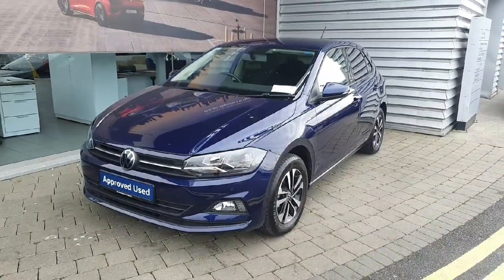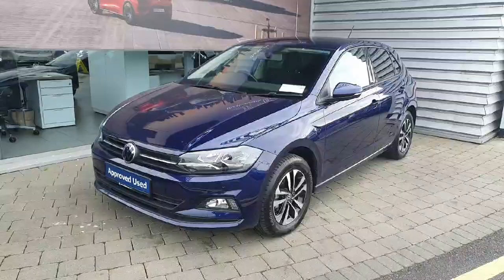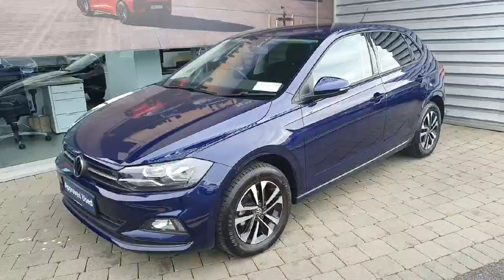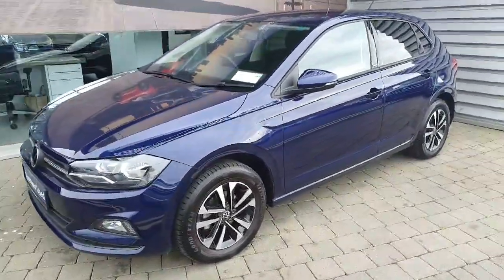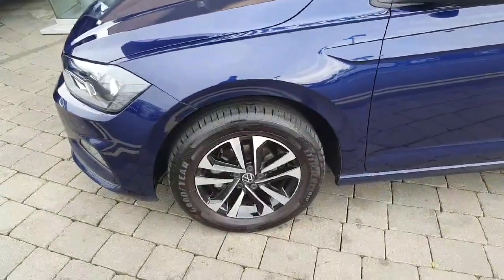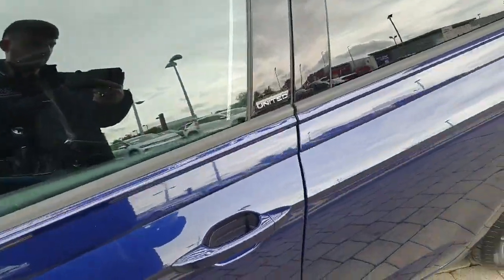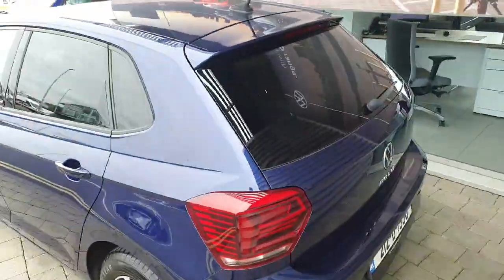Hi everyone, Ben here from Joe Duffy Volkswagen Swords. Today we're looking at the 2021 Volkswagen Polo United. This car comes with a 1-litre petrol engine producing 80 brake horsepower and a five-speed manual gearbox. It comes with 15-inch diamond-cut alloy wheels, has the United badge along the side, and privacy glass throughout the rear of the car.